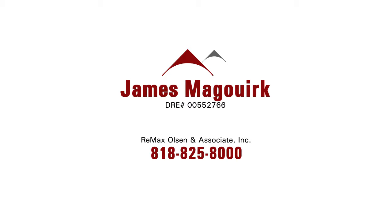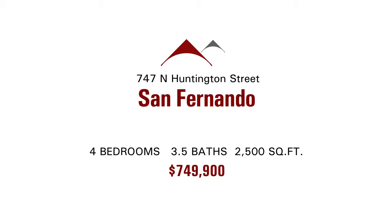Today's top listing is in San Fernando, listed by James McGork of REMAX Olsen & Associates, Inc. The property is located at 747 North Huntington Street.